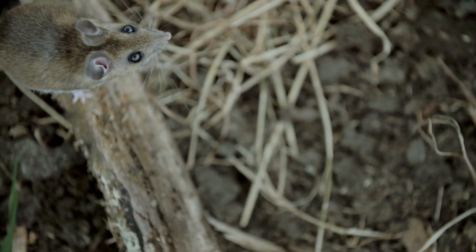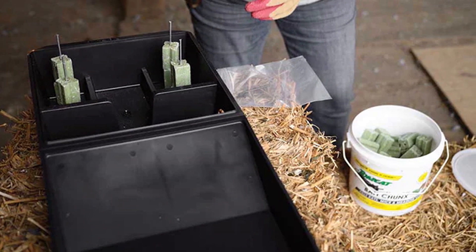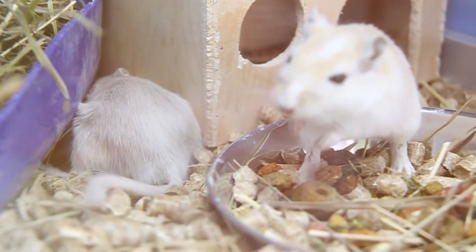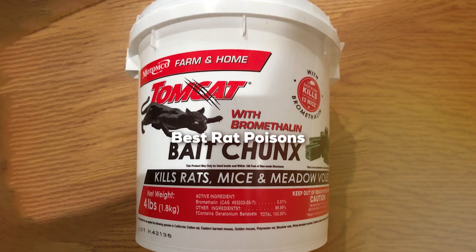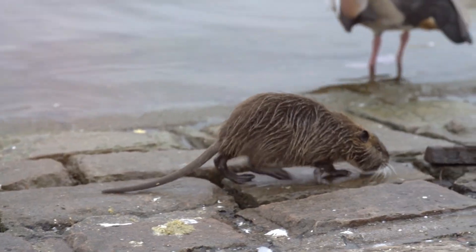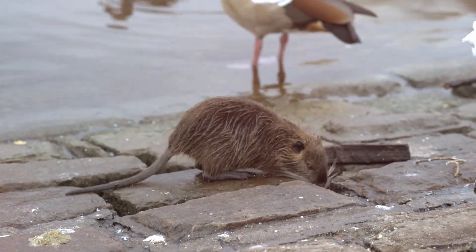Welcome to our channel. Are you tired of dealing with pesky rodents? You're in luck because today we're diving deep into the world of rodent control. In this video, we'll be unveiling the top-rated, game-changing rat poisons that will help you reclaim your space from these unwanted intruders. Say goodbye to those furry troublemakers once and for all. Get ready to discover the best rat poisons on the market, tried, tested, and proven to be incredibly effective.